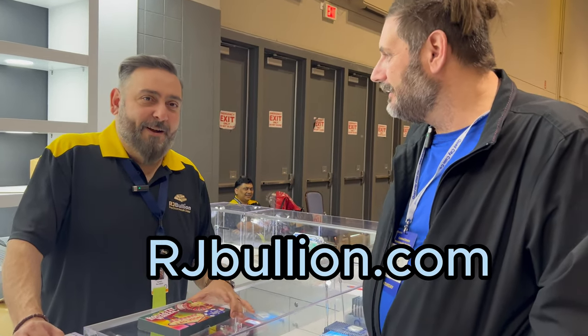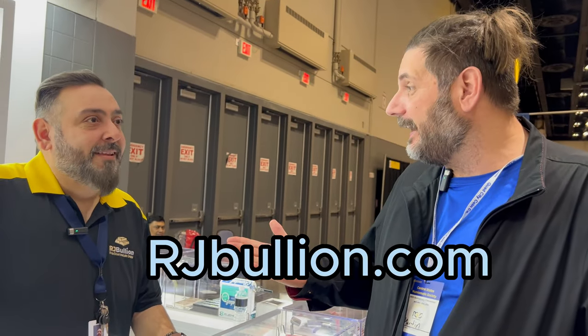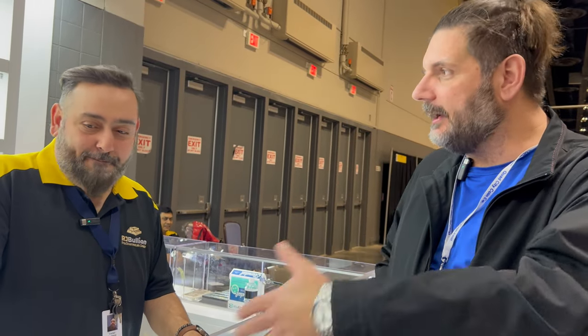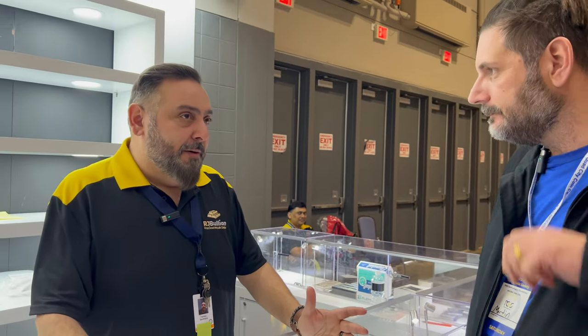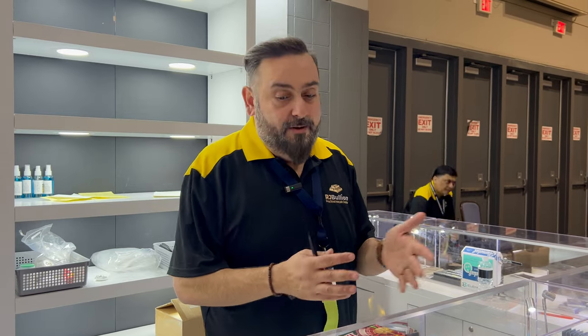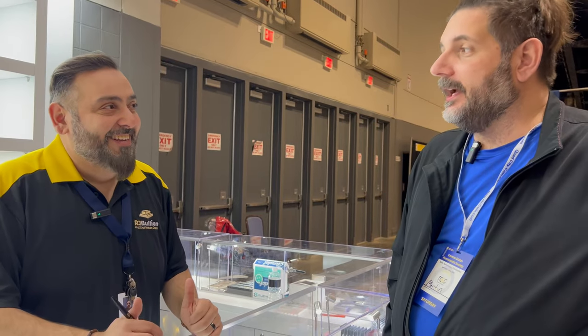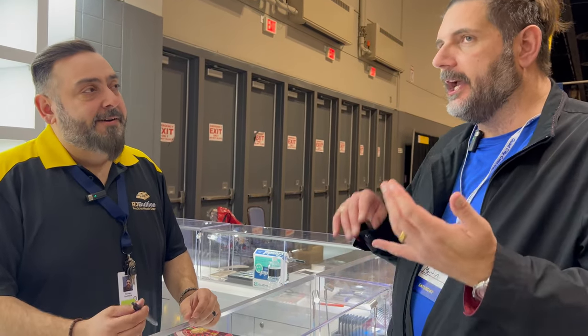I'm here with Farhunt again from RJ Bullion — a familiar face from down in Orlando, now here at Central States in Schaumburg. You guys have been slammed today. People are more interested in silver since January than ever — it's been a blessing. A lot of people are influxed with cash from the banks closing, so they want to get rid of liquid assets and put them into silver as a better investment. We're happy to accommodate.